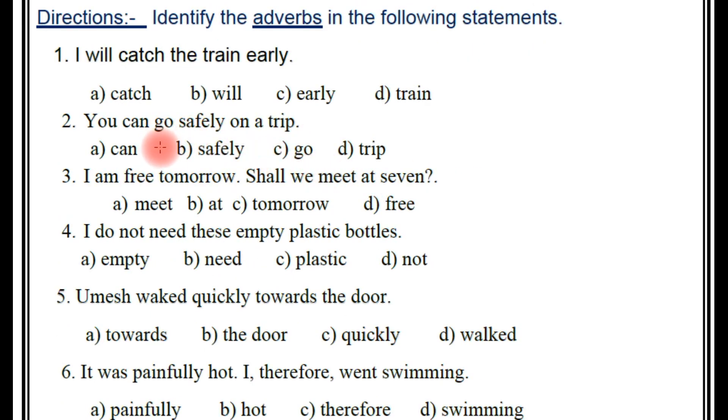Next one: 'You can go safely on a trip.' So here, you have to find out the adverb again. A: can, B: safely, C: go, D: trip. So which is the adverb here? The right answer — B: safely.